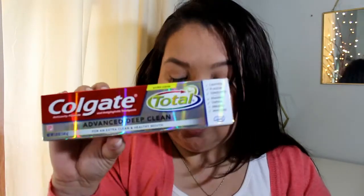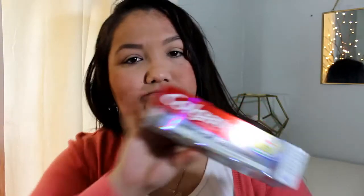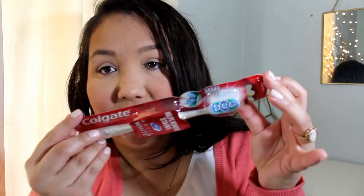I had some more coupons for Colgate — this is the brand I use anyway for toothpaste. I got the Colgate Total Advanced Deep Clean, which I like and usually get. This was $3.96 with a dollar off coupon, making it $2.96. And then I got the Colgate 360 Optic White toothbrush — I believe this is the one I'm using now, it works really good. These are $3.96 but I had a dollar off coupon, so it was $2.96.